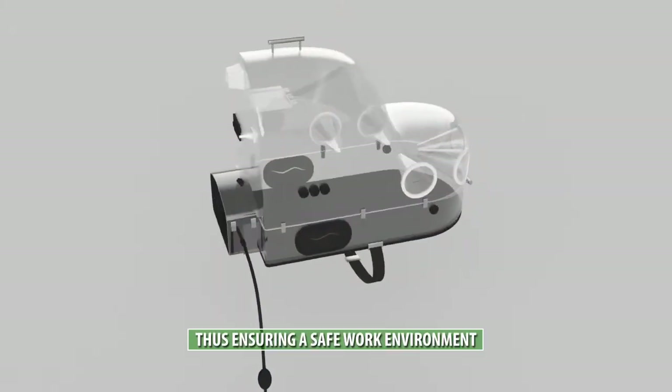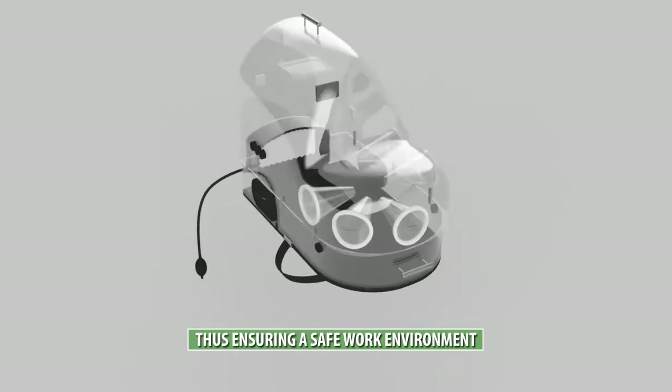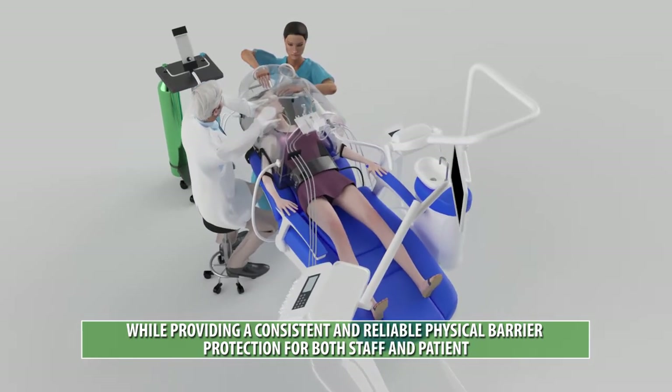Which is why we created the Aerosol Trapping Isolation Pod for dental treatments, to effectively eliminate the spread of patient aerosols within the dental clinic. The pod is designed to give the dental practitioner and staff access to the patient.